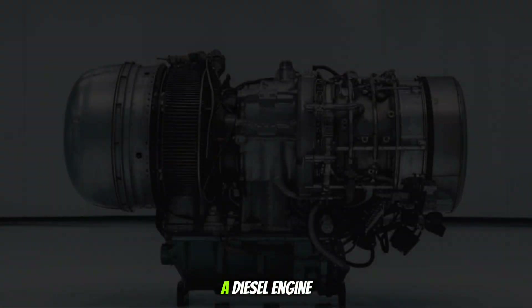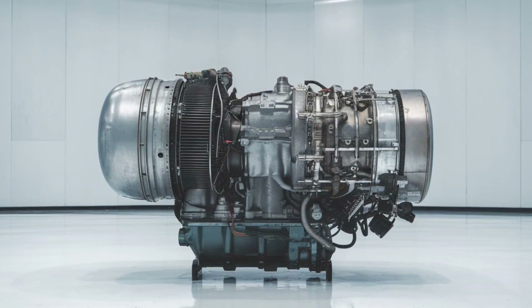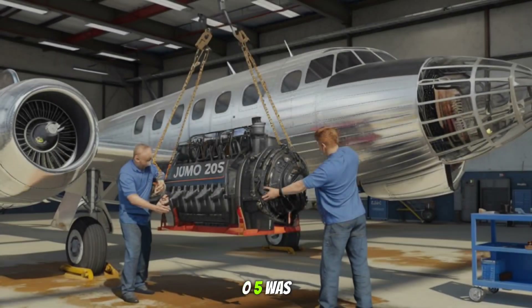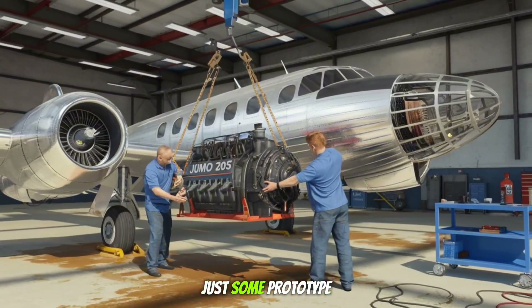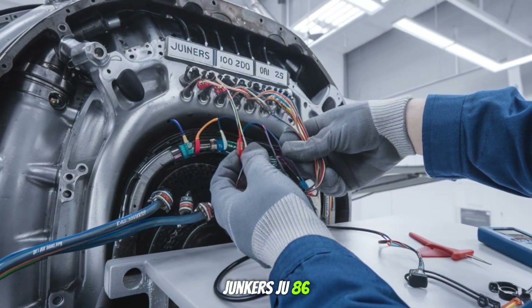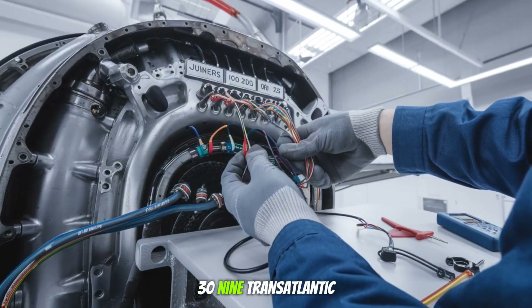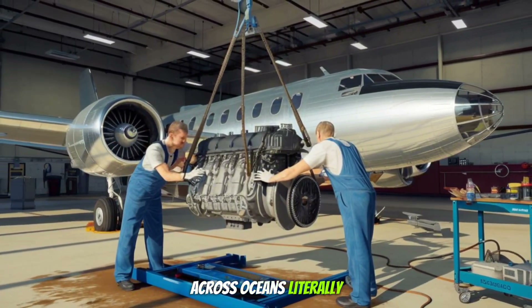A diesel engine in an airplane? That's not a joke. While most of us associate diesel with trucks and ships, the Jumo 205 was specifically engineered for flight. And it wasn't just some prototype collecting dust in a hangar. It powered real aircraft like the Junkers Ju 86 bomber and the Blohm and Voss Ha 139 transatlantic mail plane. This engine flew across oceans. Literally.